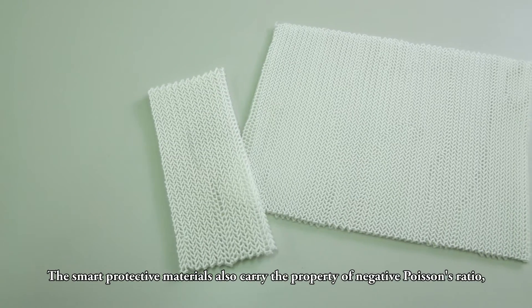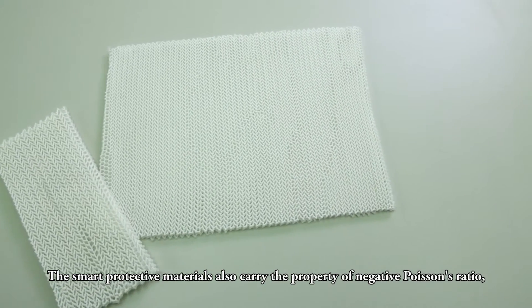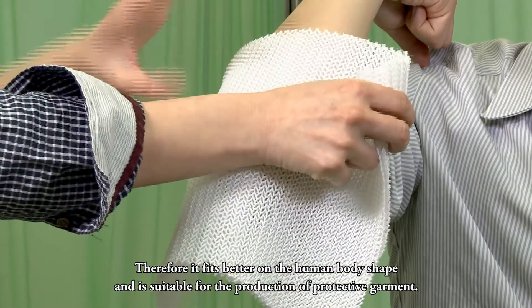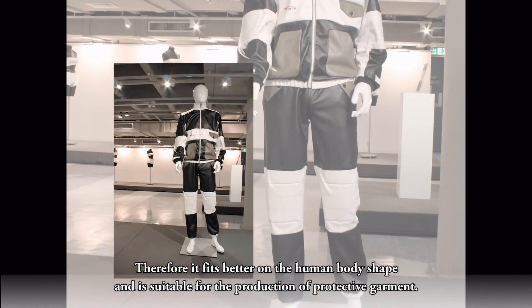The smart protective materials also carry the property of negative Poisson's ratio. That is, the fabrics can transversally extend when stretched. Therefore, it fits better on the human body shape and is suitable for the production of protective garments.